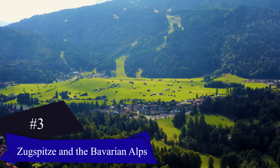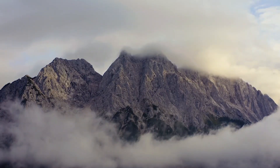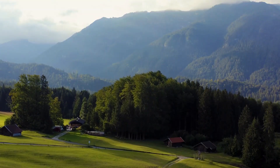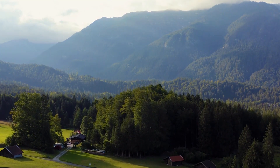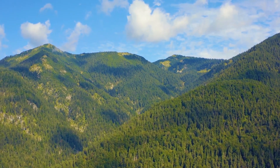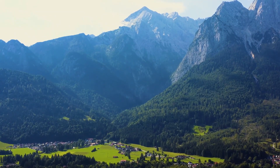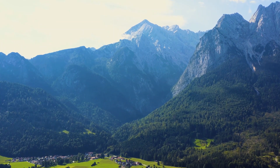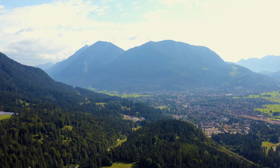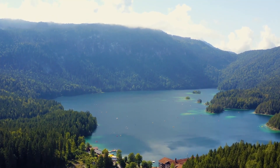Zugspitze and the Bavarian Alps: Zugspitze is Germany's highest peak, offering breathtaking views from the Wetterstein Alpine range. Reachable by cable car or cog railway from Eibsee or Garmisch-Partenkirchen, hikers and walkers can enjoy various trails while others can ride up and walk down. At the Zugspitze West Gipfel Station, a panoramic restaurant awaits at 2,950 meters, and the nearby Schneefernerhaus attracts winter skiers.